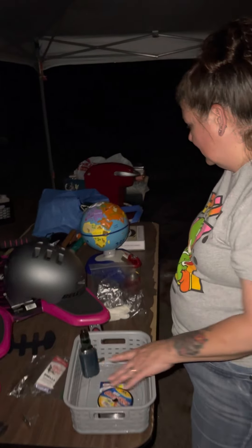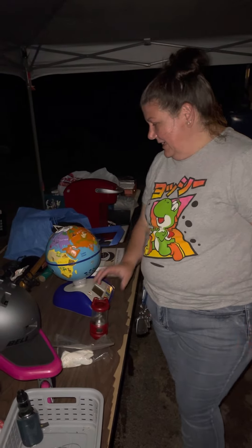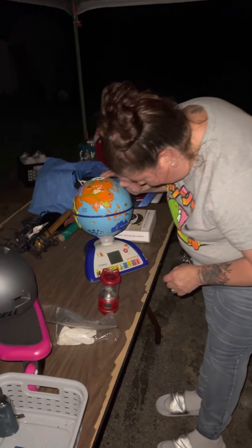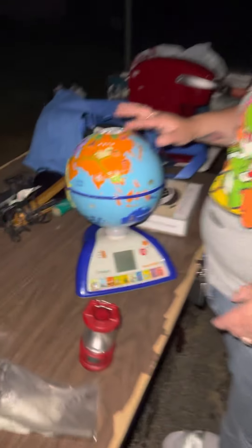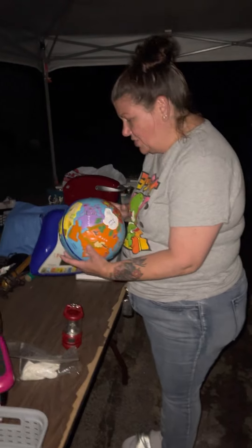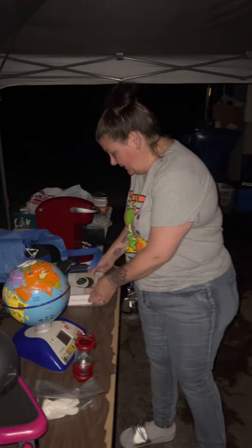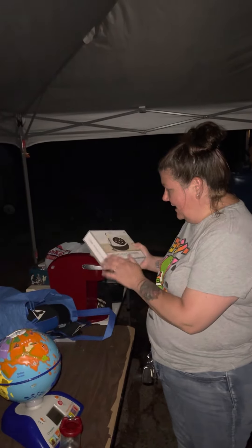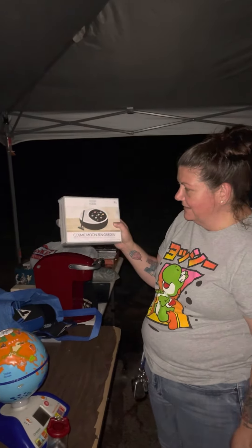Got a little mini lantern, that's really cool. We also got this Oregon Scientific globe — it needs batteries, but I'm assuming it's all electronic. That's pretty cool; we're gonna try that out and see if it works — that'll be in an updated video. Also found a Cosmic Moon zen garden — it's a little five-dollar item but it would definitely sell at the flea; people like those kinds of things.